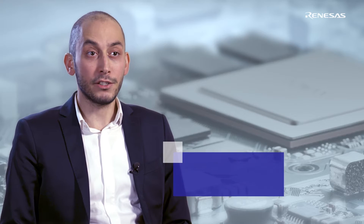Renesas' solution for radar is the RH850 View-on RM, a 32-bit microcontroller with embedded flash, which is specifically designed for middle-range radars.